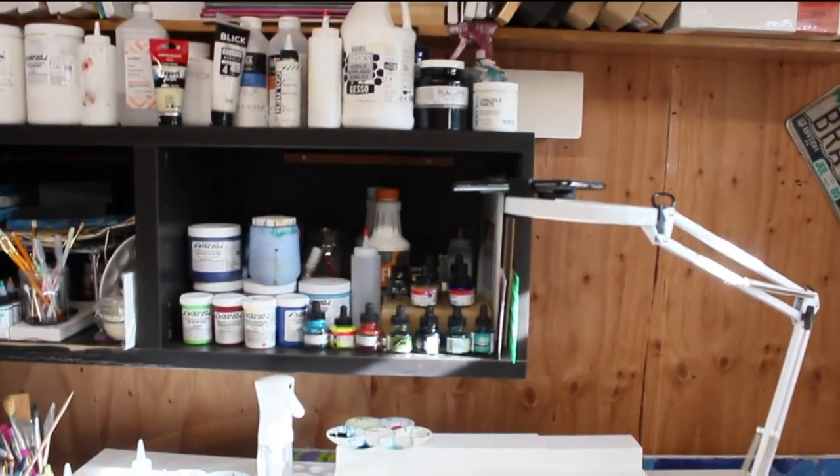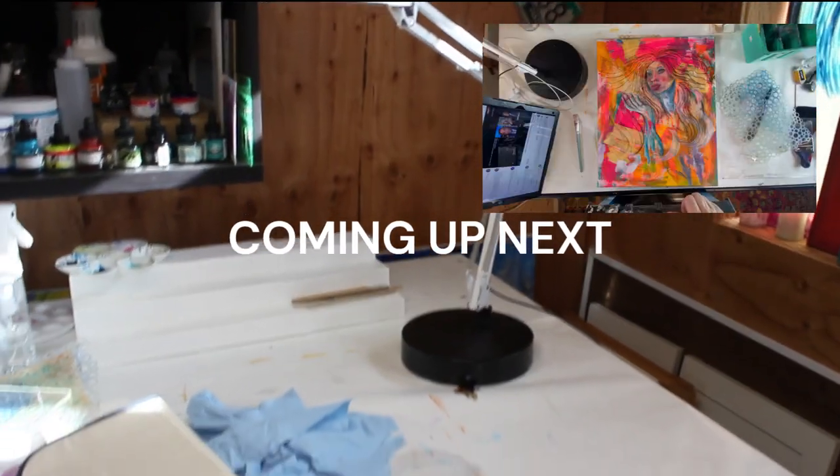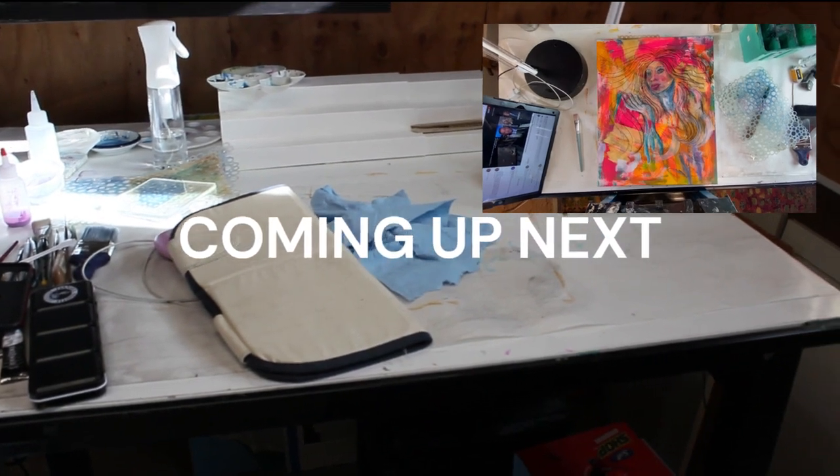I have really high ceilings in here so I can utilize that. And here's my drafting table — this is where I'm going to shoot a video today.